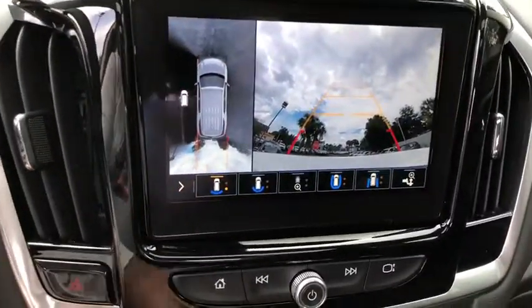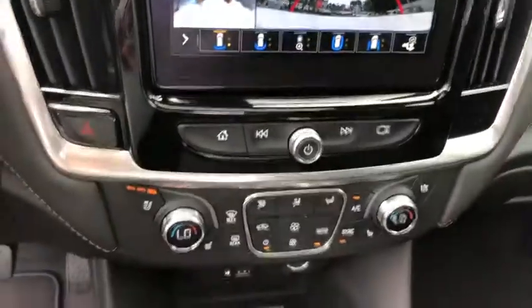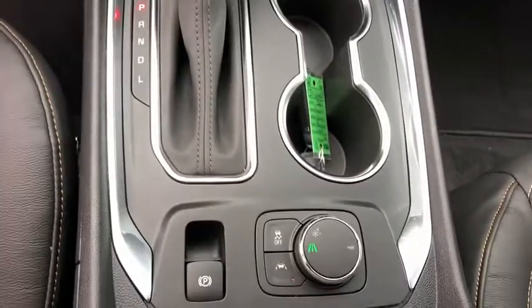Fog lights, heated steering wheel, power windows, trip computer, security system, rear window defroster.